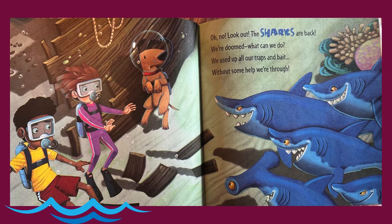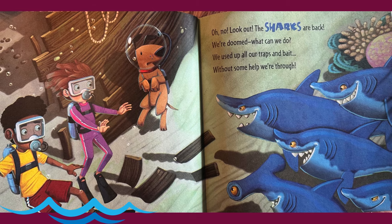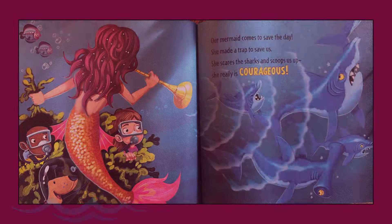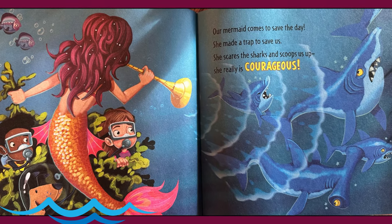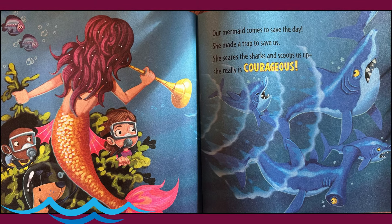Oh no, look out! The sharks are back. We're doomed. What can we do? We used up all our traps and bait. Without some help, we're through. Our mermaid comes to save the day. She made a trap to save us. She scares the sharks and scoops us up. She really is courageous.